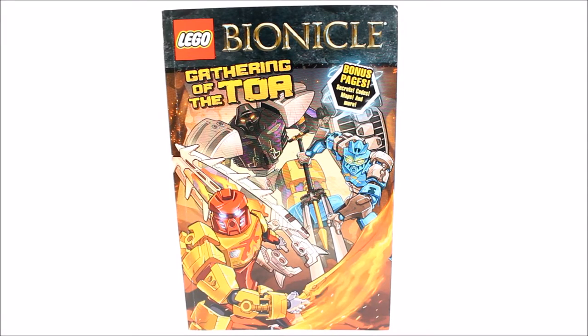Hello everyone and welcome again to another LEGO Bionicle review. Today we are looking at the LEGO Bionicle Gathering of the Toa graphic novel number one. This book was released on December 29, 2015, and is aimed at ages 8 to 12, containing 80 pages.